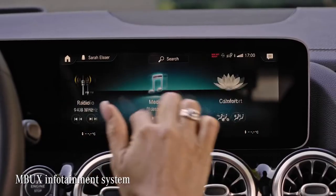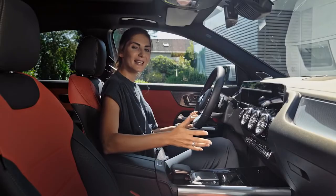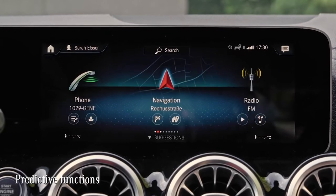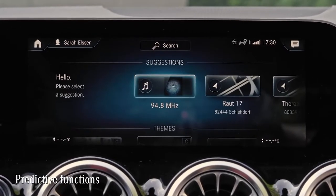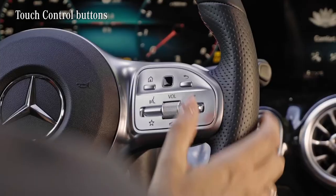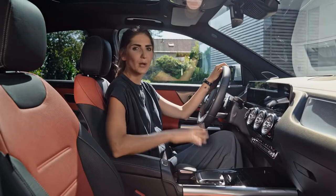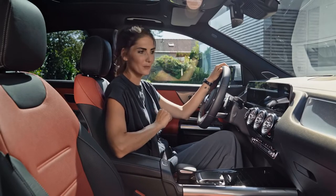This infotainment system can be highly personalized, for example with its predictive function. If you head off to work every morning at seven and listen to the same radio station, the system will learn this behavior and suggest setting navigation and station to your habits. Commands are easily given via the touchpad, the touch screen on the dashboard and the touch control buttons at the steering wheel. And of course, the famous voice control. With this, the new GLA feels like a true companion who's always there for you. Let's give it a try.